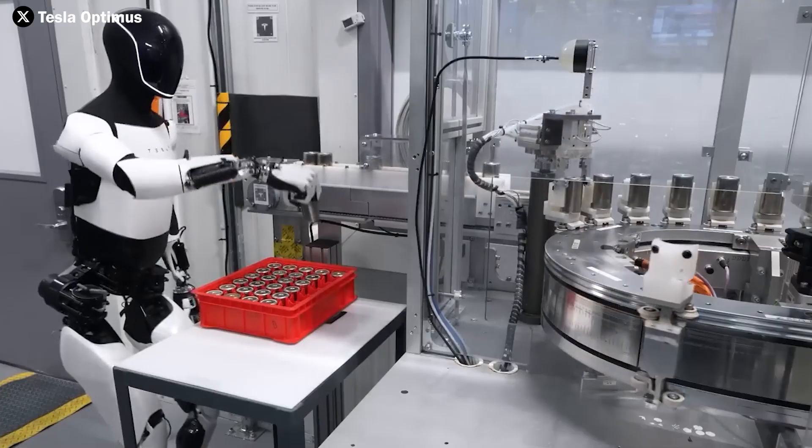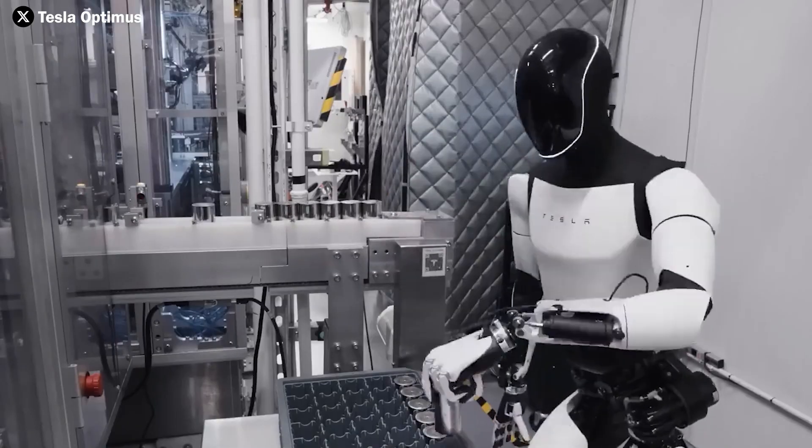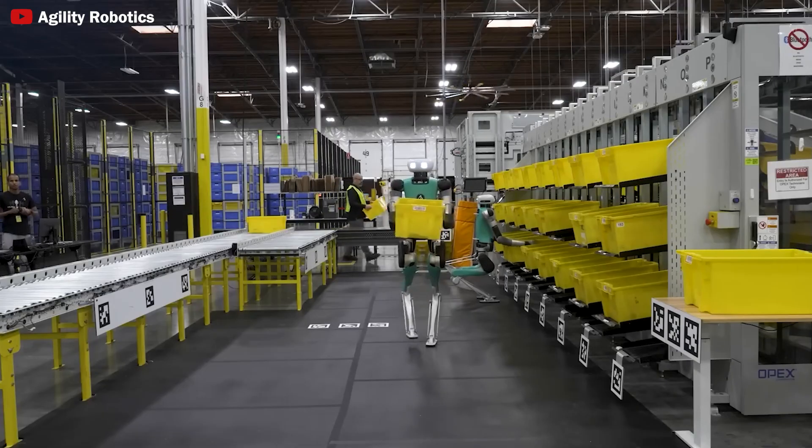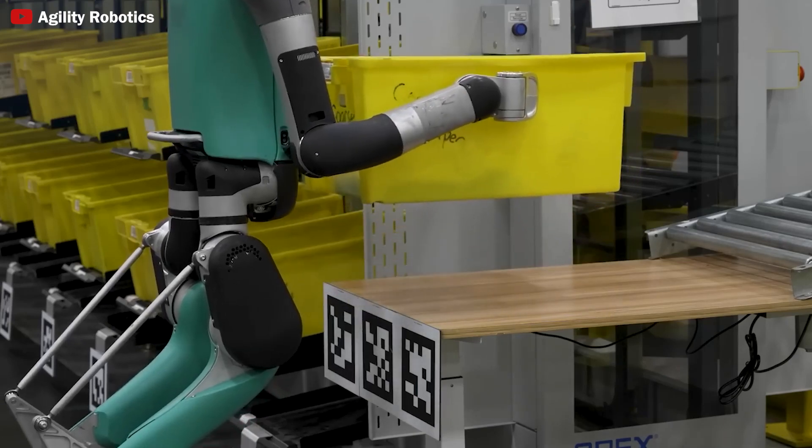This is not just a leap forward in Industry 4.0, but a critical milestone in reshaping the future of global industry, where artificial intelligence and automation play key roles in transforming the way we produce and operate.